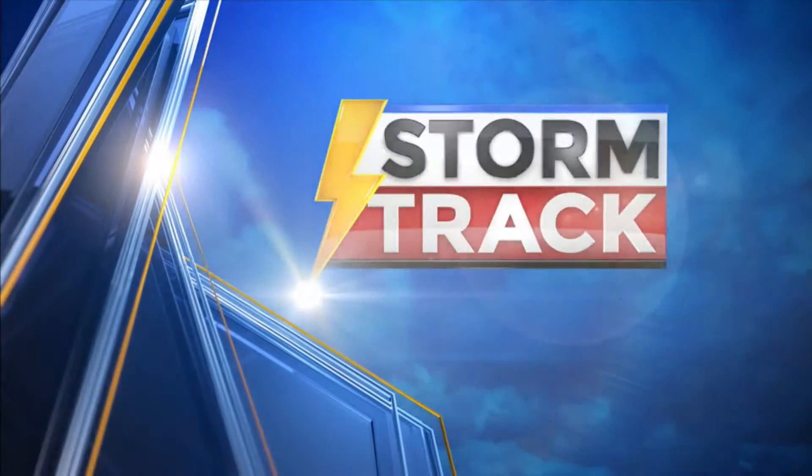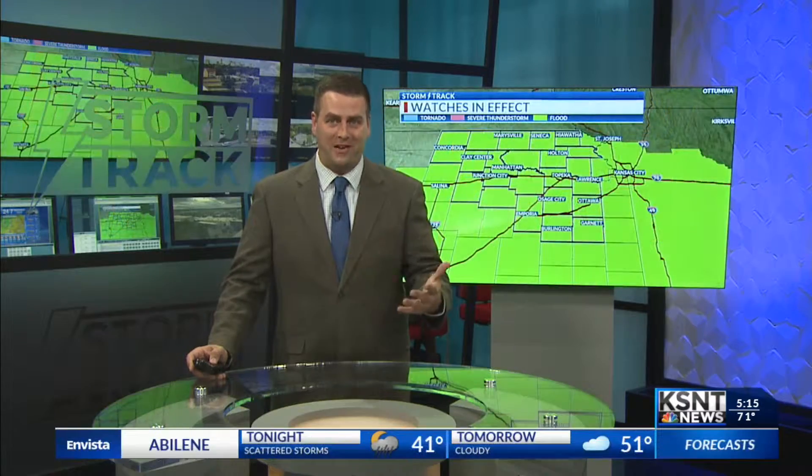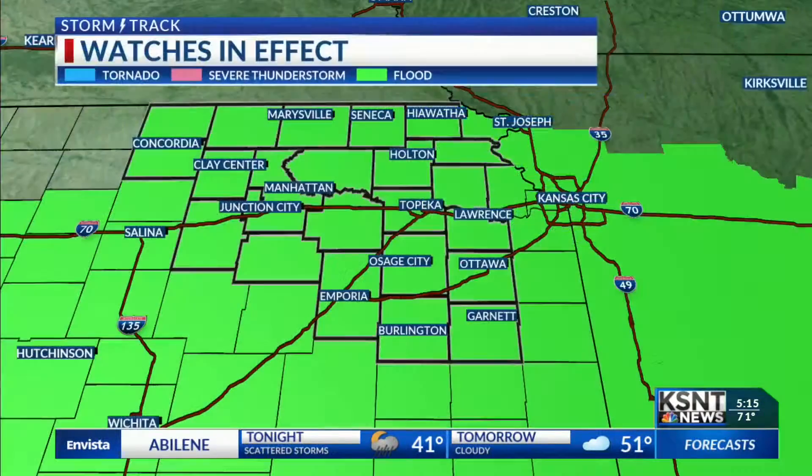Storm track weather with chief meteorologist Matt Miller. We continue to track areas of rain moving in. We just really need none of it, to be quite honest. Unfortunately, we have more on the way and a flash flood watch is in effect for all of the viewing area through tomorrow morning.